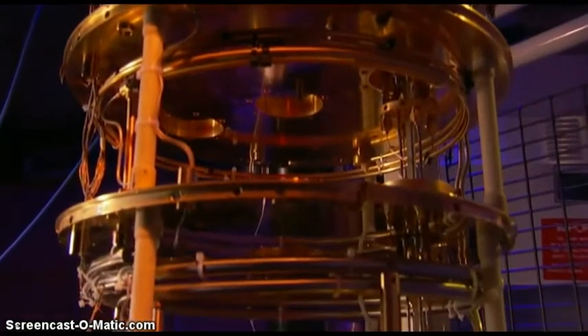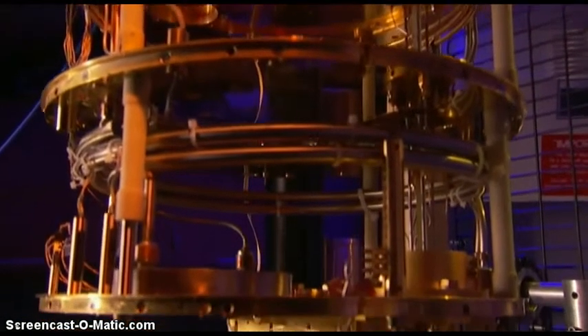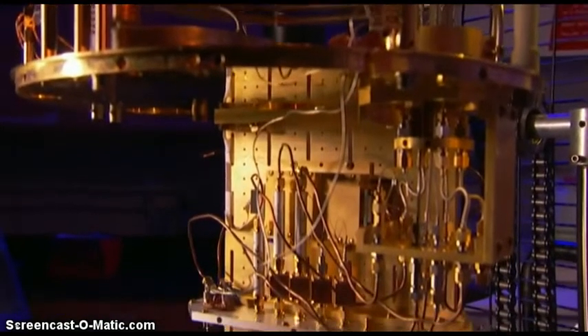This quantum computer speaks in bits, but unlike a conventional bit, which at any moment can be either zero or one, a quantum bit is much more flexible.